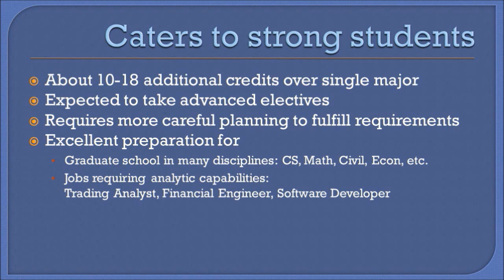Because of its flexible nature, the program does require a lot more customization and careful planning to fulfill the requirements. Therefore, if you are interested, it is important to plan early and get in touch with the program coordinator to discuss the feasibility.